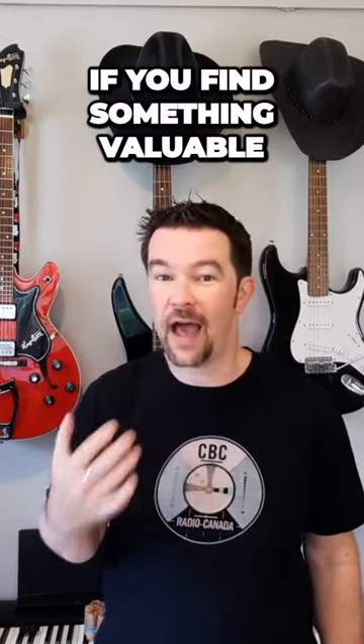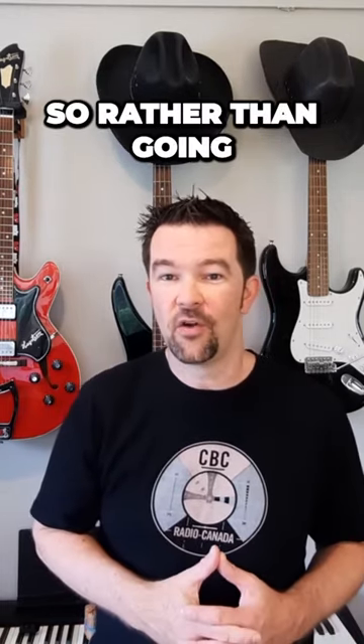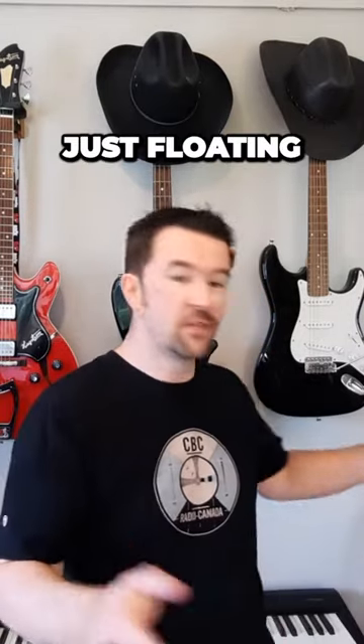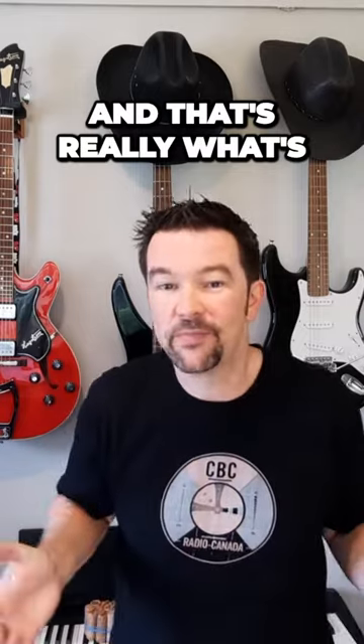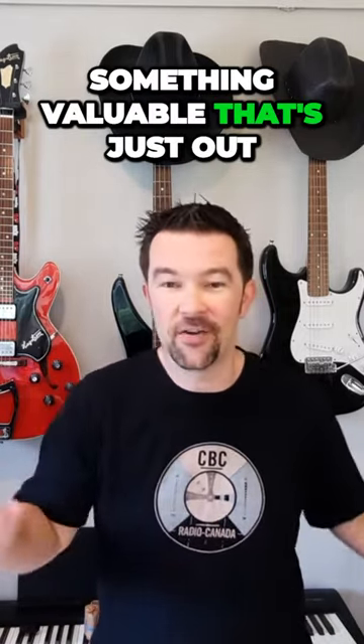If you find something valuable, you've made a pretty decent return. So rather than going to the coin shop and spending $10 or $20 on a coin, many of them are just floating out there in circulation. That's really what's behind coin roll hunting — finding something valuable that's just out in circulation.